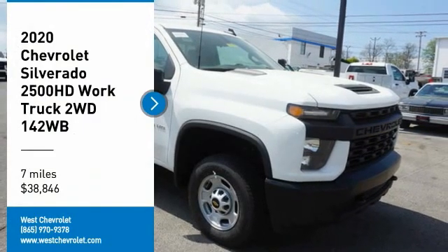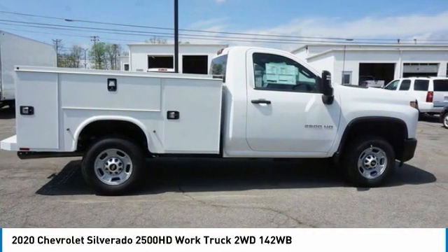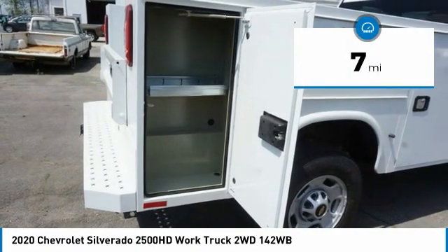Stop by and take a look at the 2020 Silverado 2500 HD. This pickup truck pulls unlike any other and is priced below $40,000. This vehicle has less than 100 miles.